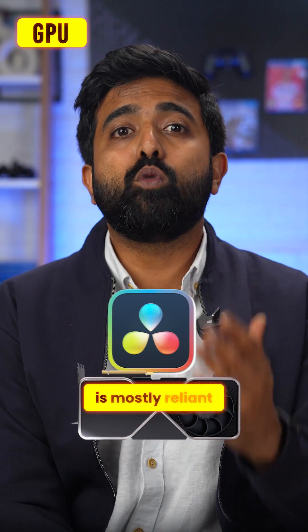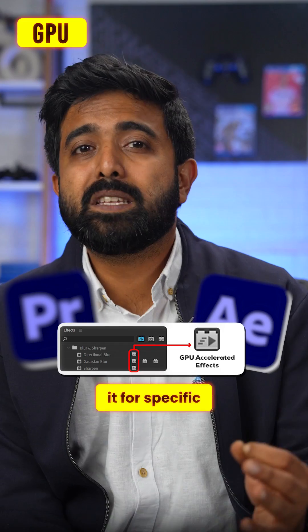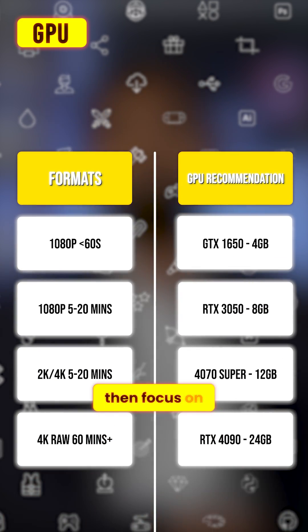Now the GPU. DaVinci is mostly reliant on the GPU for most of its tasks, but Premiere and After Effects only need it for specific GPU-accelerated effects. So if DaVinci is your main app, most of your budget should be allocated to your GPU, but if it's the Adobe suite you work with, then focus on the CPU instead.